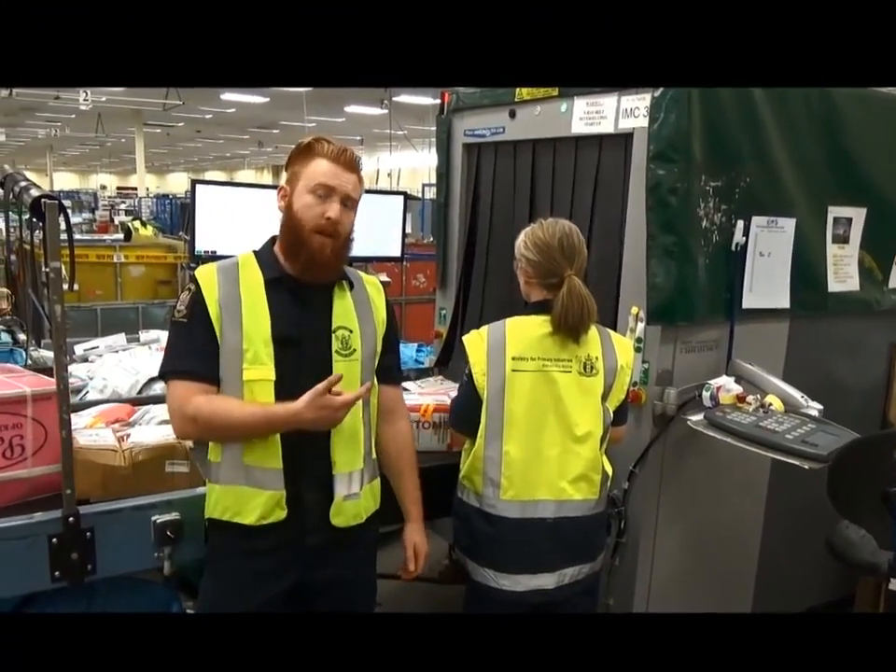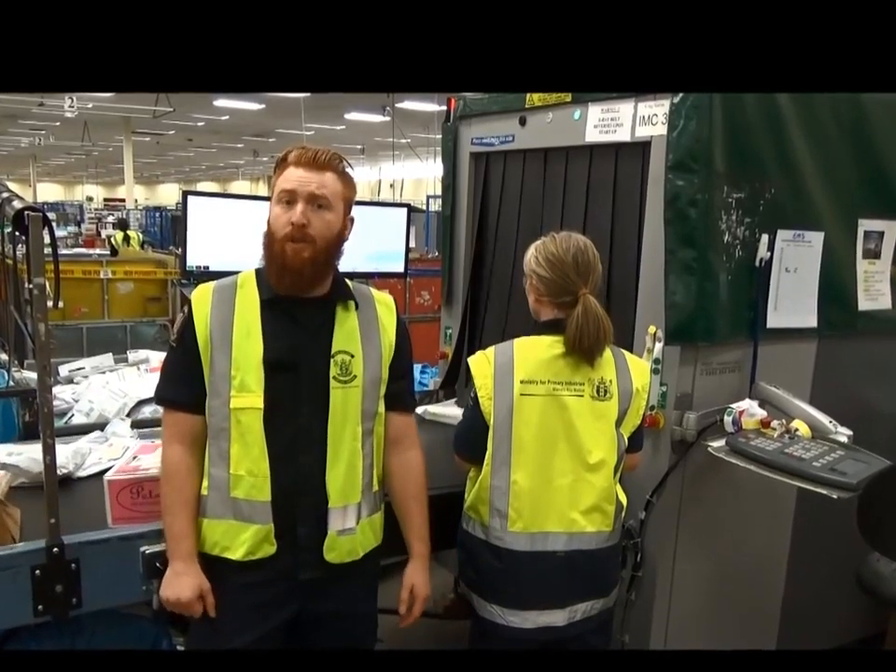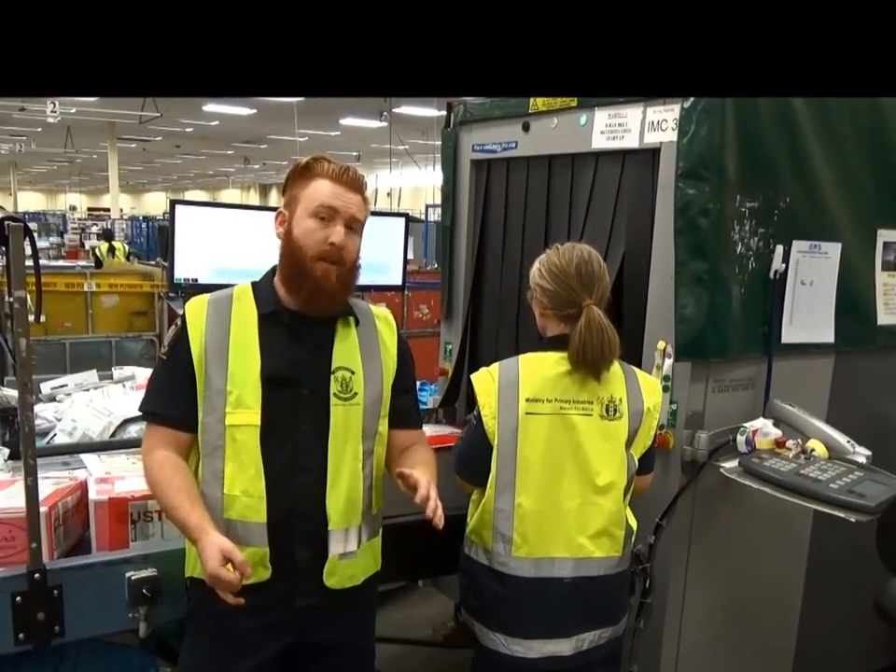The Ministry for Primary Industries, or MPI, are looking for food, bugs, or anything that might damage our environment or economy. So if you have anything like that in your parcel, it might be held for an exam.